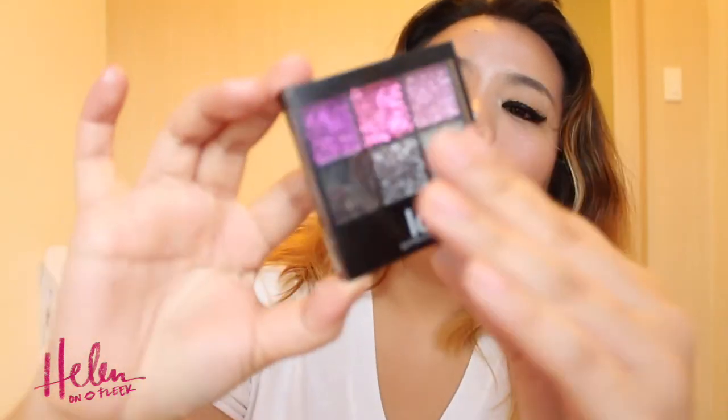Also, we have this LOL Glitter Cream Palette. Look at the color — it looks really, really good and it's perfect for our galaxy brows. And without any further ado, let's get started!